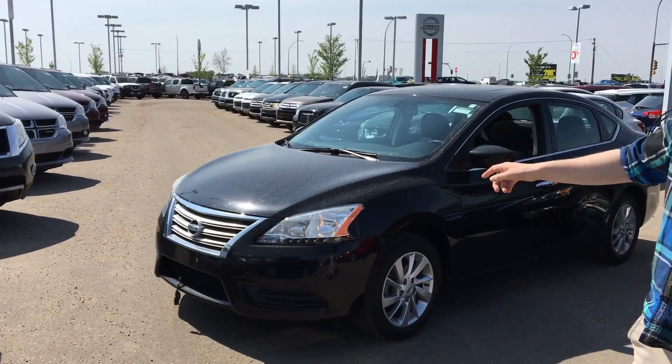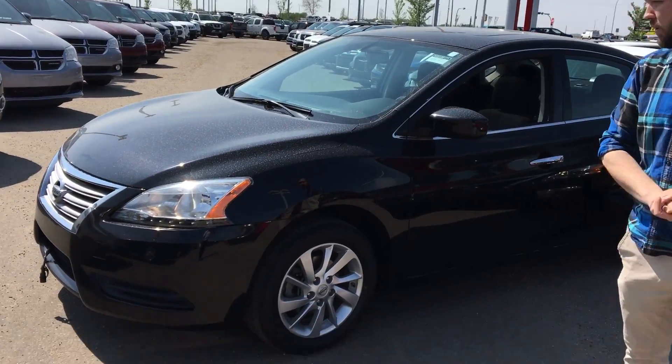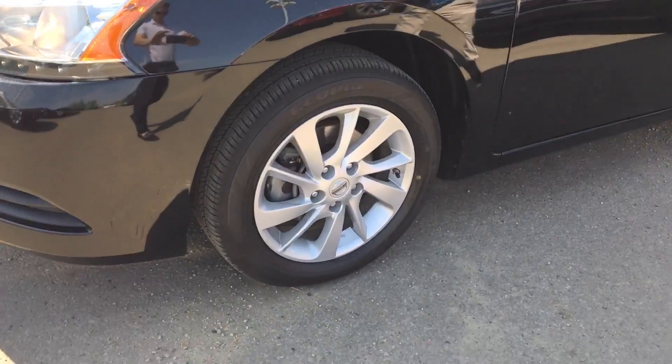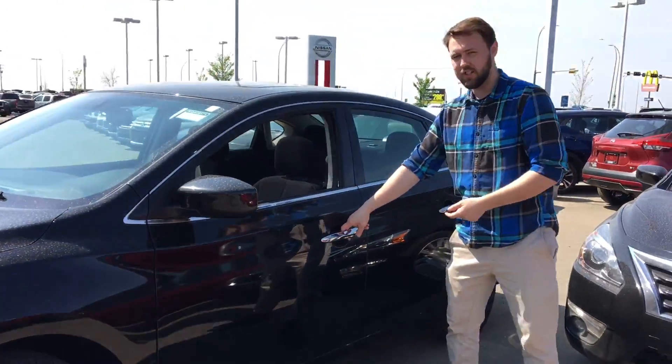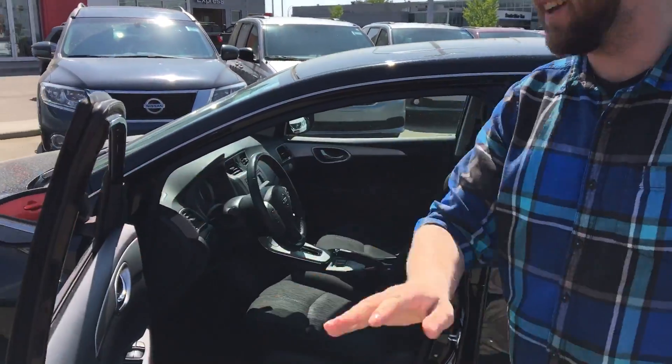It is an SV TEC. Underneath the hood you're going to have the 1.8 liter 4 cylinder engine and block heater up front. We have those alloy wheels off to the sides. Car's in great overall condition. Nissan Intelligent Keyless Entry System right there — that is a mouthful of words, eh?